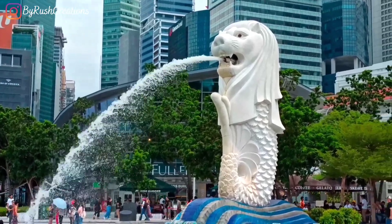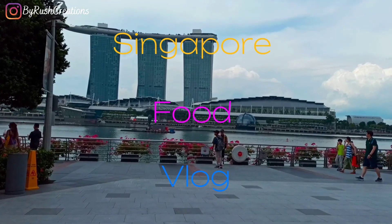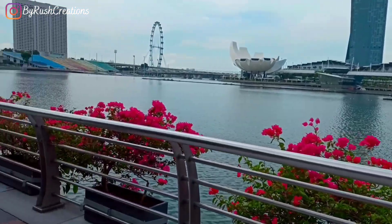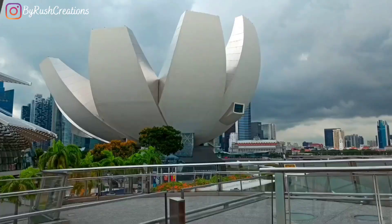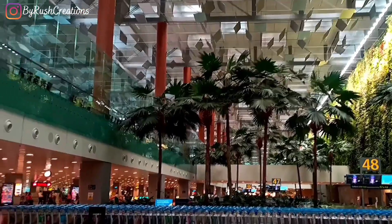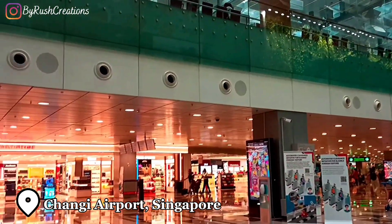Hi guys, my name is Rishma and welcome to Singapore food vlog. Singapore is not just about its beautiful modern futuristic architecture but the food as well, so let's start eating at the Changi Airport itself.